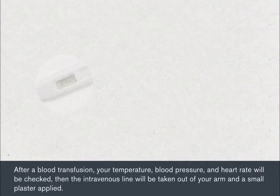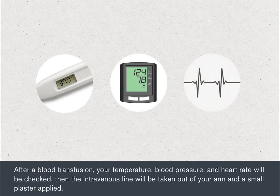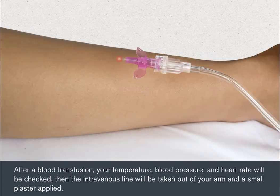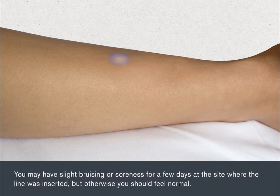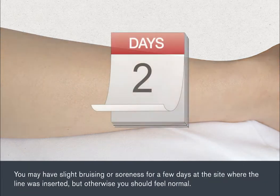After a blood transfusion, your temperature, blood pressure and heart rate will be checked. Then the intravenous line will be taken out of your arm and a small plaster applied. You may have slight bruising or soreness for a few days at the site where the line was inserted, but otherwise you should feel normal.